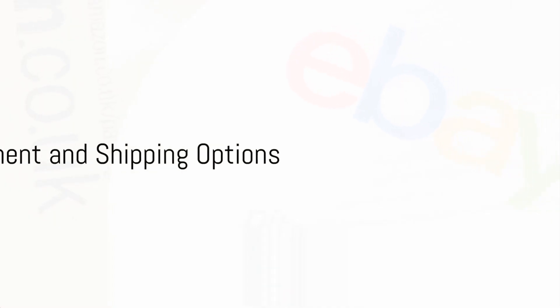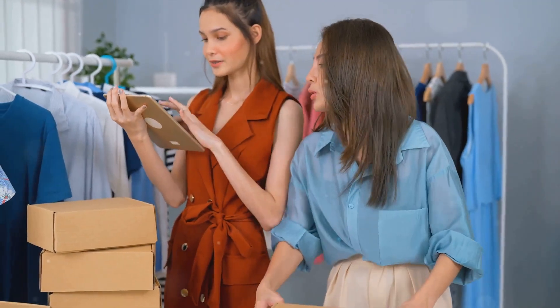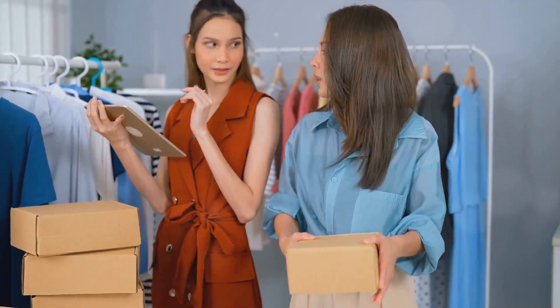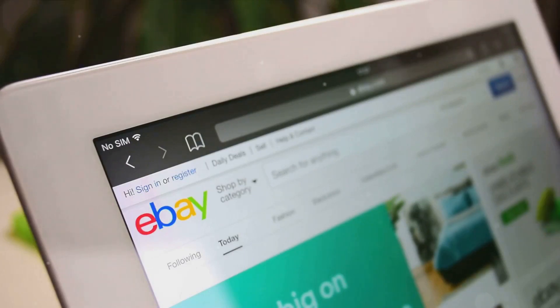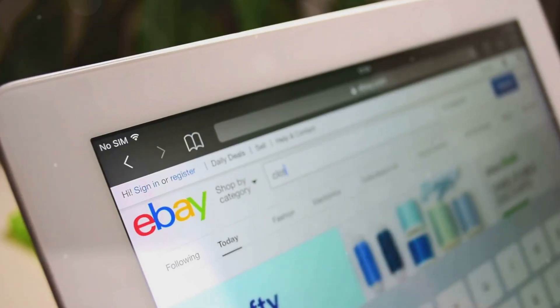And don't forget about payment and shipping options. Offering a variety of these can accommodate the preferences of different buyers. Accept various payment methods and offer expedited shipping options for those who need their items delivered faster.